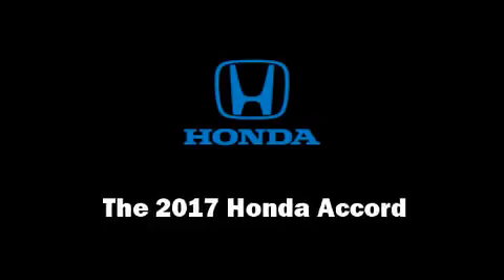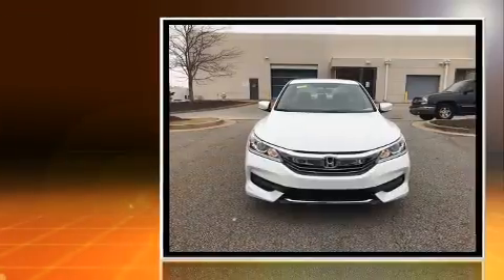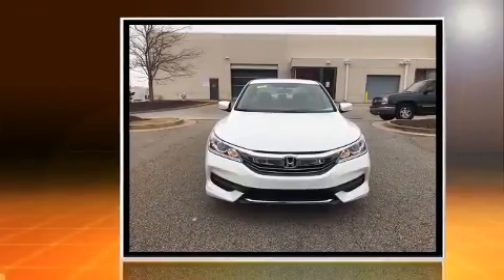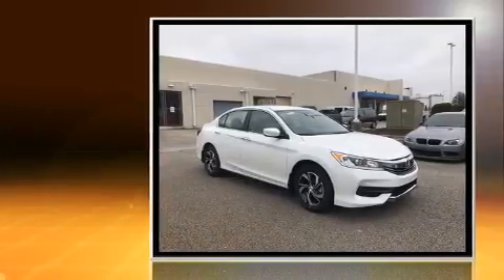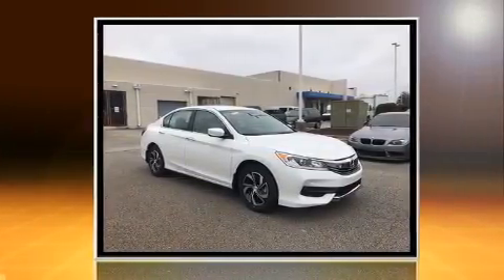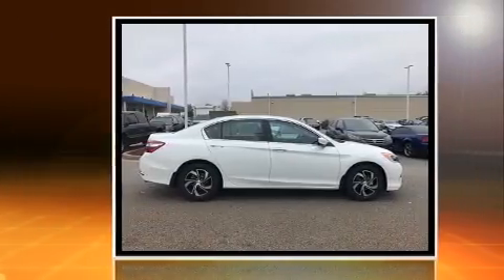Experience driving perfection in the 2017 Honda Accord. This four-door, five-passenger sedan is waiting for you to take home. Smooth gear shifts are achieved thanks to the efficient four-cylinder engine, and for added security, dynamic stability control supplements the drivetrain.